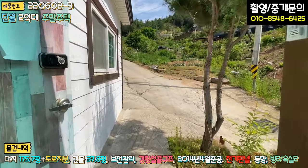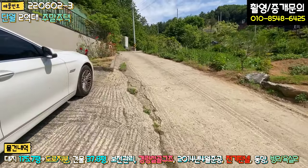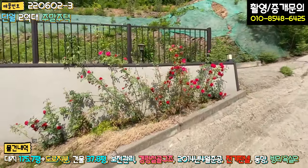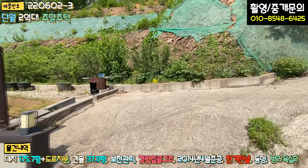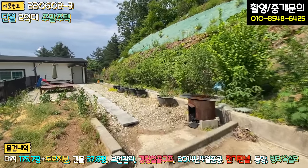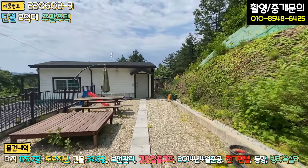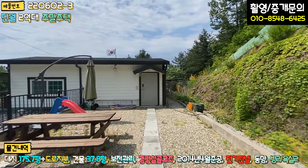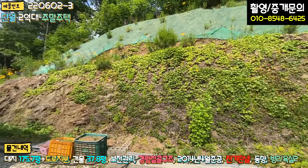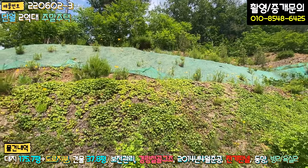2층은 도로에서 5~10m도 안 되는 구간이라 바로 진입이 가능합니다. 화단 부분은 관리가 안 됐고, 후진 주차로 이쪽에 주차하시면 됩니다. 2층에도 마당이 꽤 넓습니다. 이 부분만 임대를 하시거나 에어비앤비를 돌리셔도 될 것 같습니다. 우측 경계는 돌산으로 이루어진 것 같고, 토사가 흘러내릴 것 같지 않으며 위에 안전망도 처리해 놓으셨습니다.